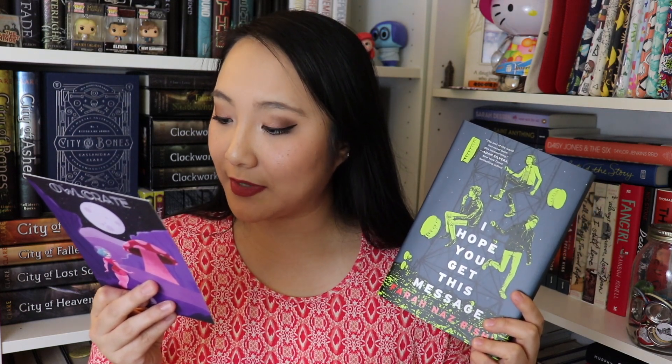This month they included two different books. The first book is called I Hope You Get This Message by Farah Naz Rishi — apologies if I'm mispronouncing the last name. This is an exclusive signed edition and it is absolutely gorgeous; we also get a signed letter from the author. I really like this cover — I'm really into the neon green. According to the Owlcrate card it says: experience a society thrown into chaos as it's revealed that an alien planet may end life as we know it in just seven days.